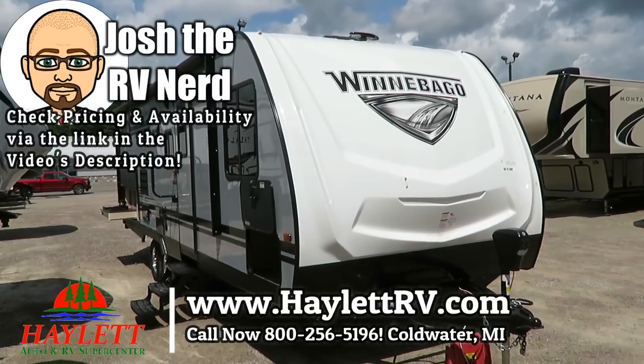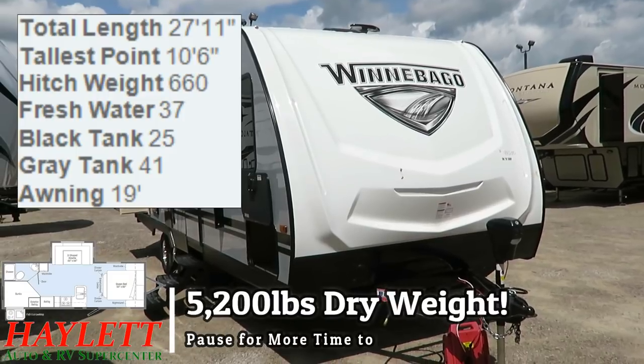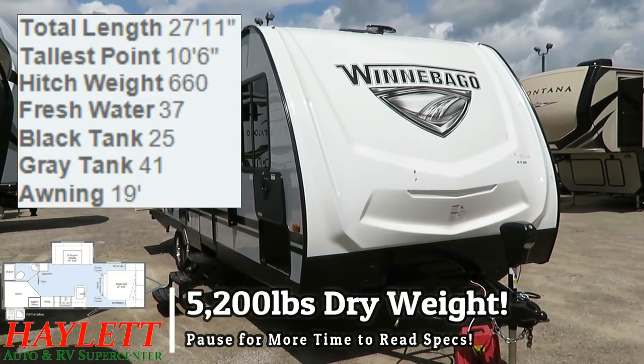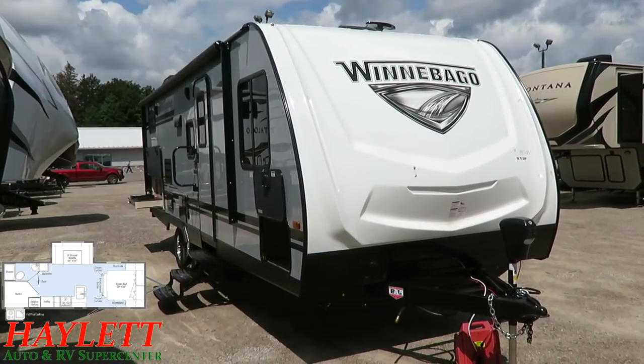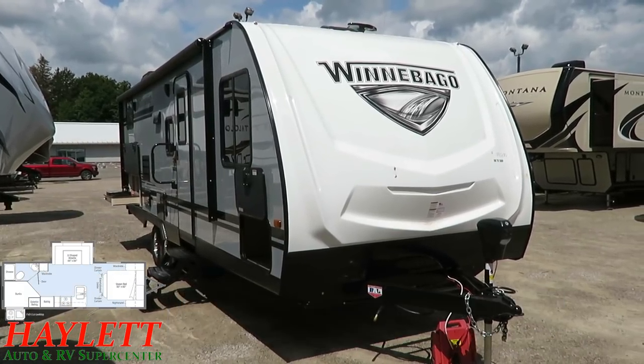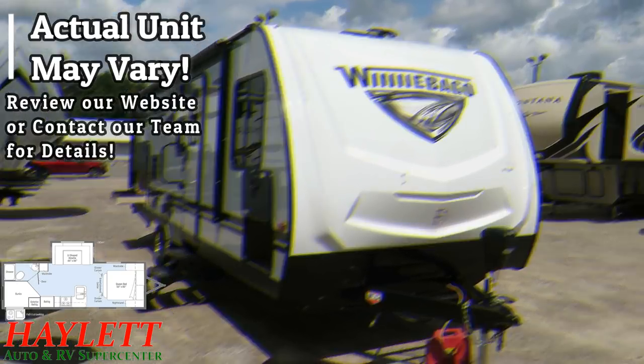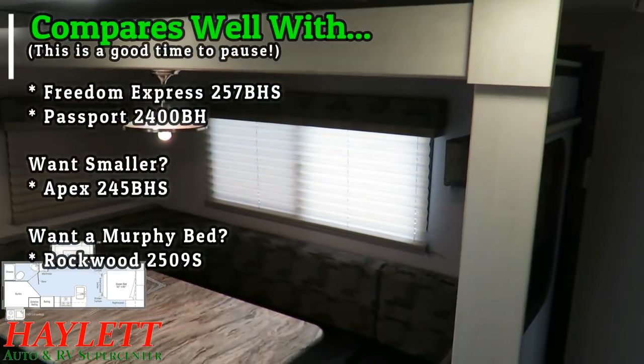5,200 pounds, the 2455 bunkhouse U-Dinette slide outside kitchen, private bedroom, Winnebago Ultralight Mini here at Haylitt RV of Coldwater, Michigan, back and better than ever with one of the first major product update waves I've seen applied to this series of travel trailer.